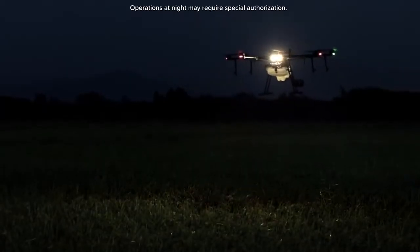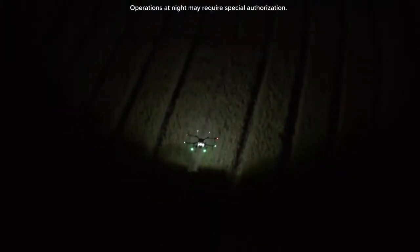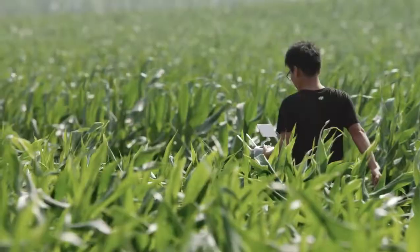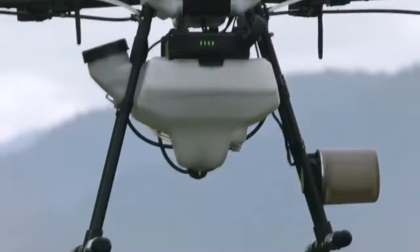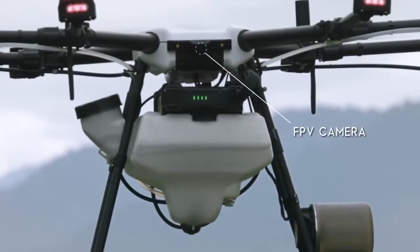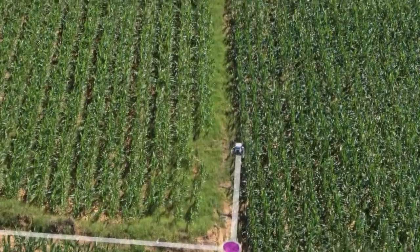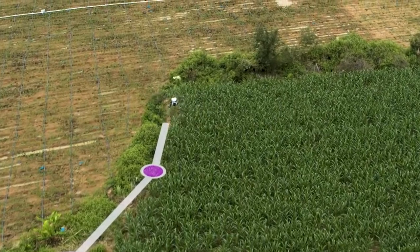For added assistance, dual searchlights help ensure safe operation in low light. An onboard FPV camera lets users record waypoints during flight, facilitate route planning, and avoid the trouble of manual recording to increase efficiency and save time.